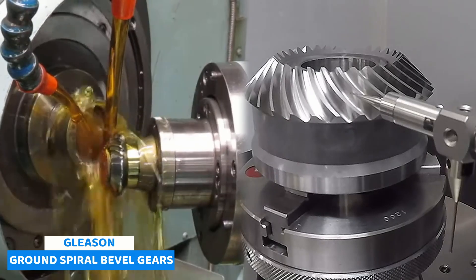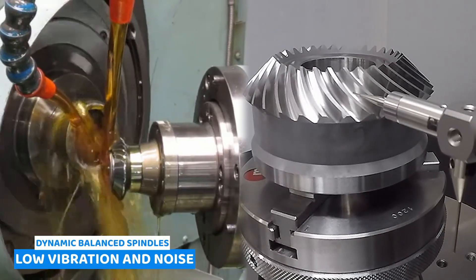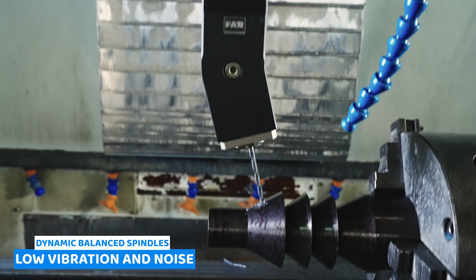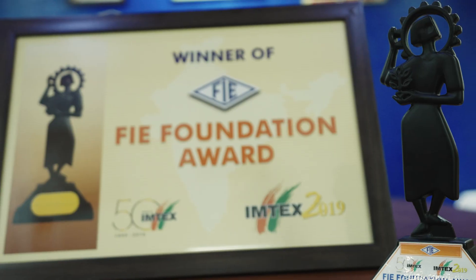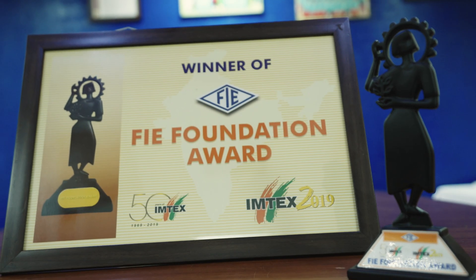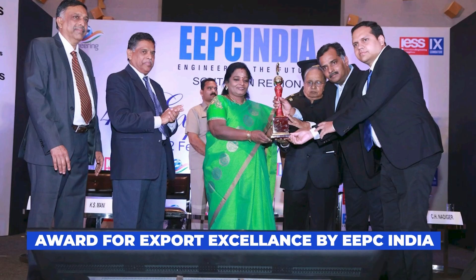Gleason ground spiral bevel gears enhance maximum performance and less vibration. Dynamic balancing of ground spindles ensures the AMH runs smoothly with reduced noise. The Angle Milling Head product line was honoured with the prestigious FIE award for exceptional design and development at Imtex 2019.